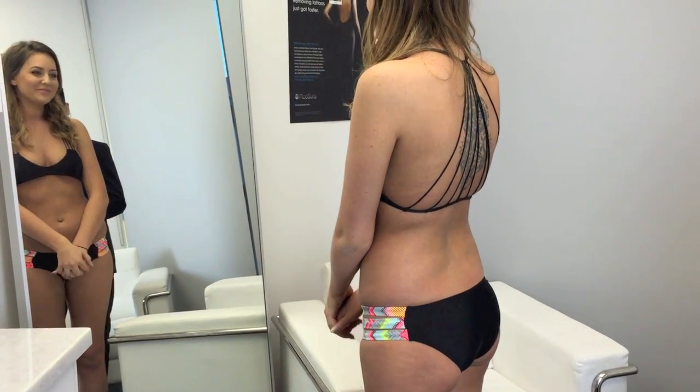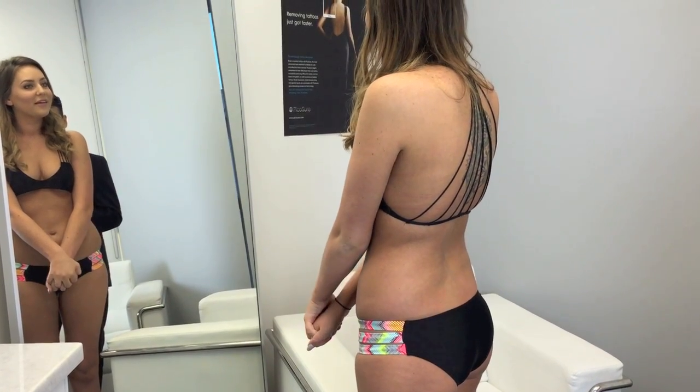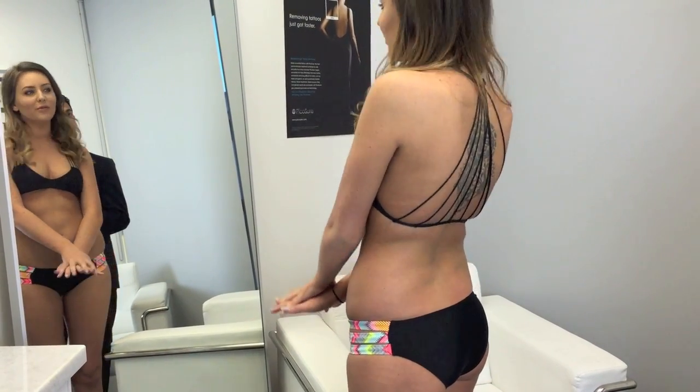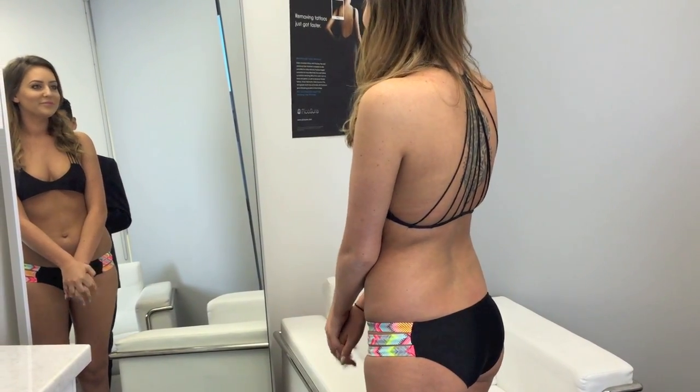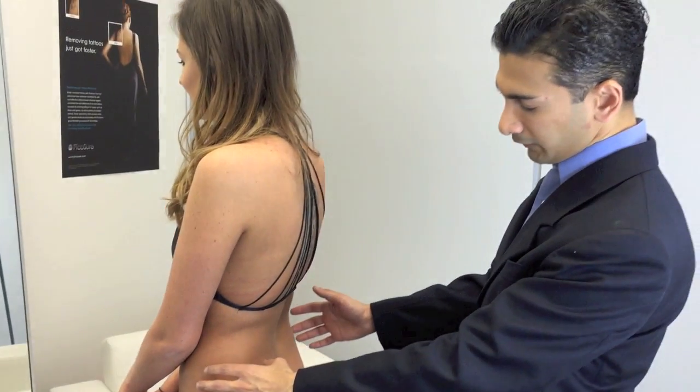Great. Kirsten, how tall are you? I am 5'9". How much do you weigh? I weigh 140, 145. Okay, perfect.